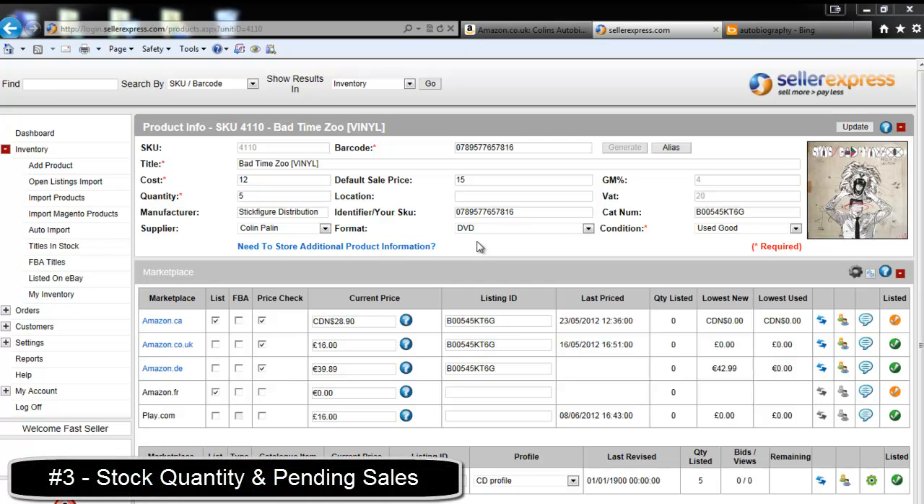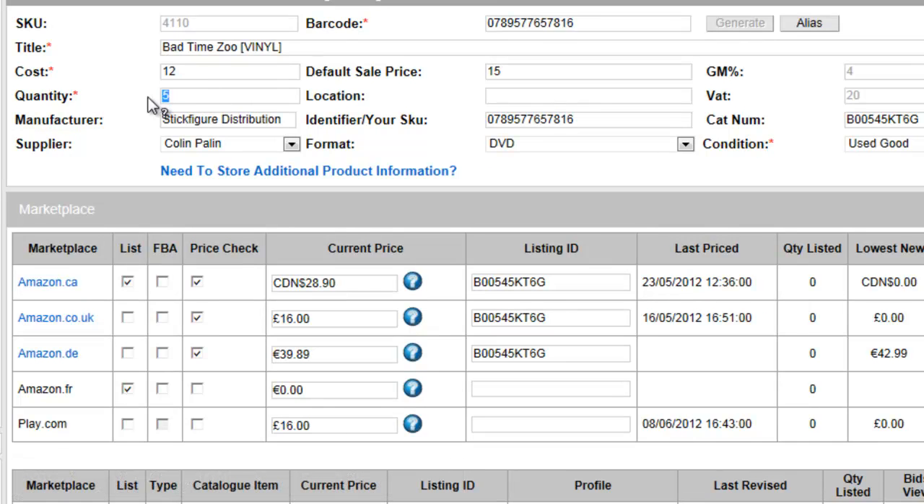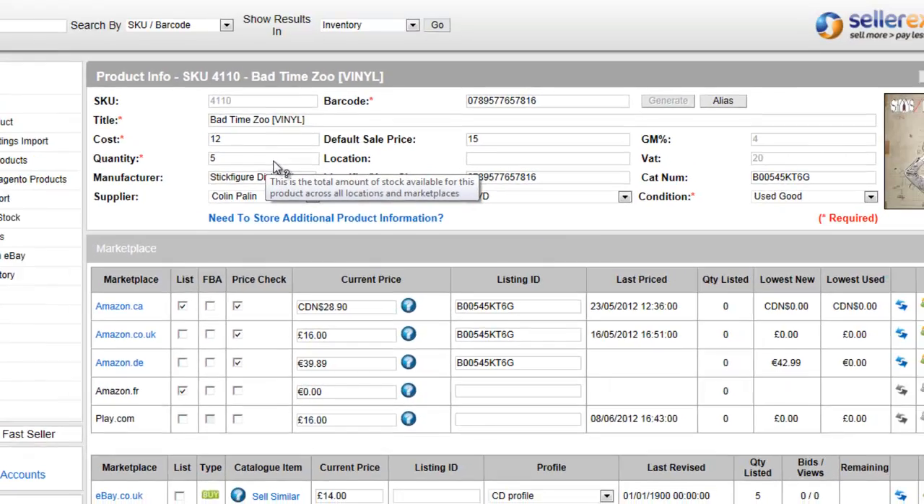It could also be that your product is not listed because there is not enough stock. Verify that you have enough stock, and if you do, also check your quantity listed. If your quantity listed is less than your quantity in stock, it could be that you have pending orders that need to be completed.